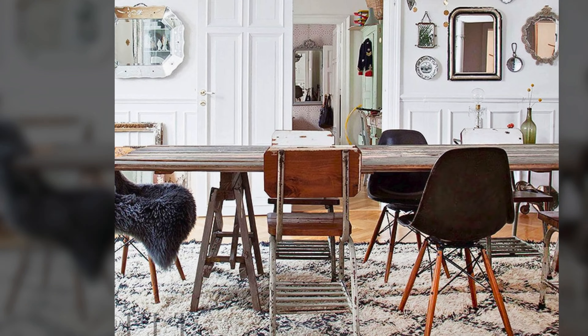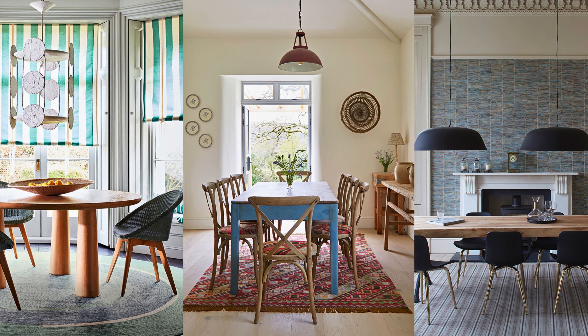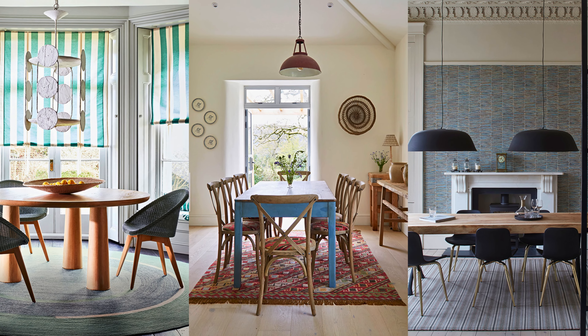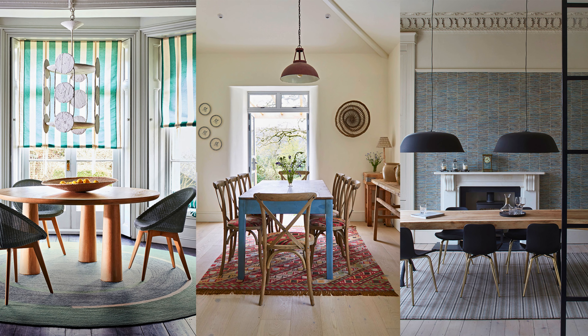Roll out an area rug under the dining table. Choose natural fibers like jute or wool to enhance the rustic charm. A well-placed rug can define the dining area and add warmth underfoot. Consider a patterned rug with earthy tones or simple stripes.